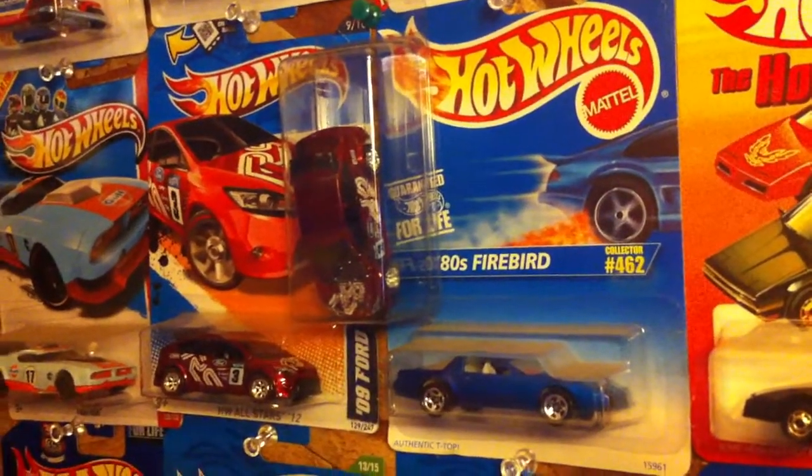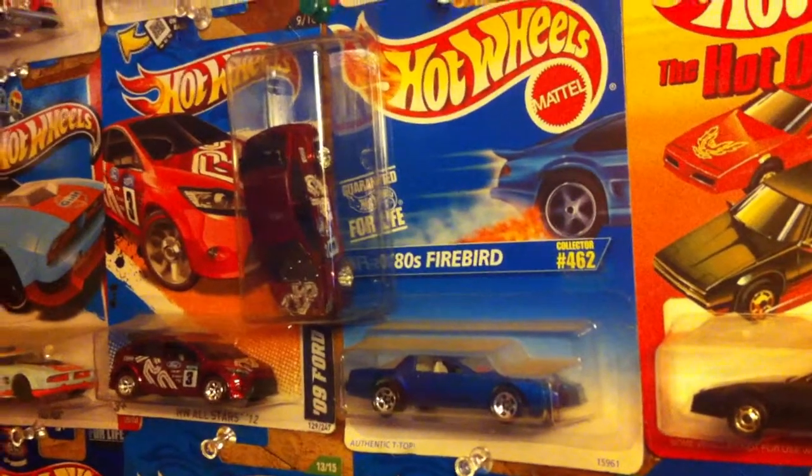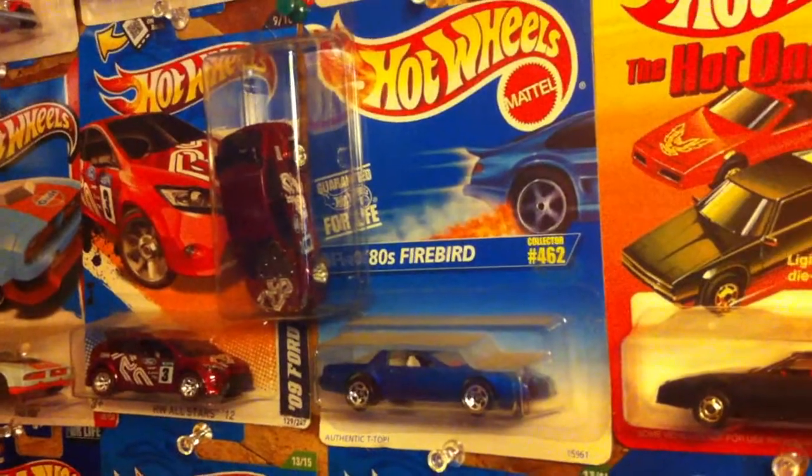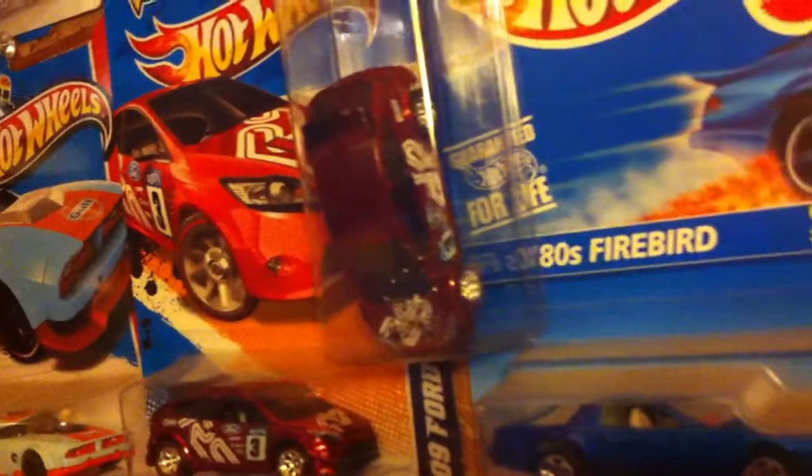We got the '09 Ford Focus RS — got the Super. Then this is the other Super; this is the initial one that I found. My dog got a hold of it and ripped it out of the pack, so it's got some teeth marks and whatnot on it, but you know, still a memory.